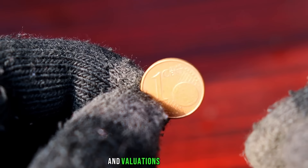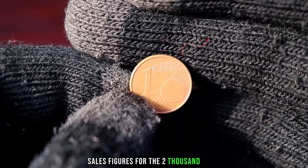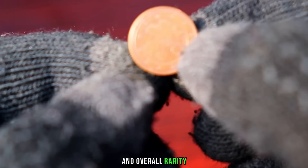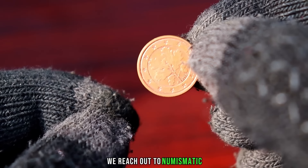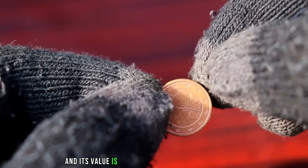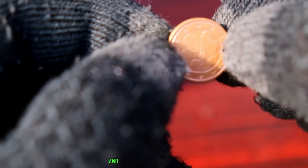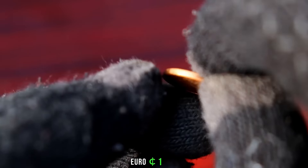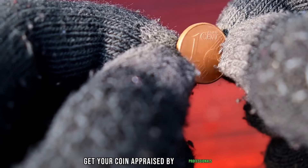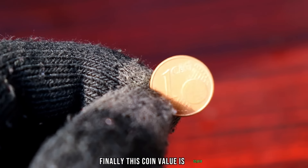Let's take a look at recent sales and valuations. In online auctions and collector forums, some enthusiasts have reported impressive sales figures for the 2002 P euro one-cent coin — values can range from a few hundred to several thousand euros, depending on the coin's condition and overall rarity. Many numismatic experts agree that the 2002 P euro one-cent coin is gaining recognition among collectors, and its value is expected to rise in the coming years. Before you rush to your coin collection, remember to do your research, get your coin appraised by professionals, and consider the current market trends. Finally, this coin's value is $3,810.